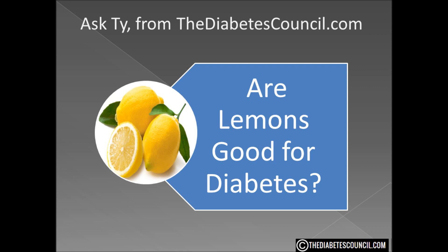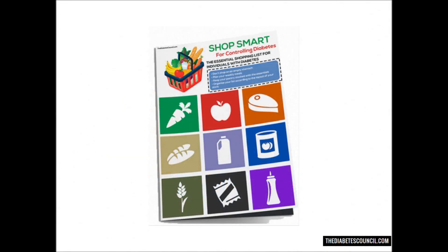I hope this answered your question: are lemons good or bad for diabetes? Don't forget to get your diabetes management book by clicking the link in the description box below. And as always, let me know if you have any other diabetes-related questions. Thanks for watching, I'm Ty Mason.